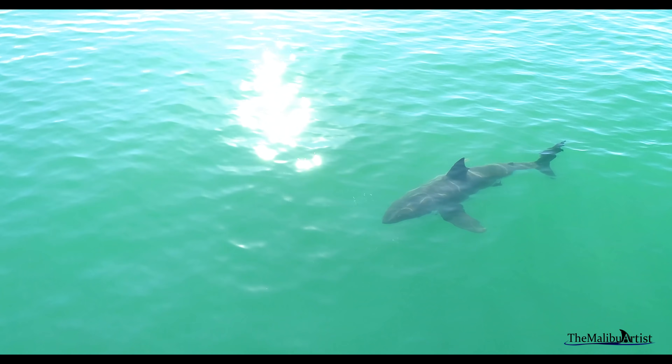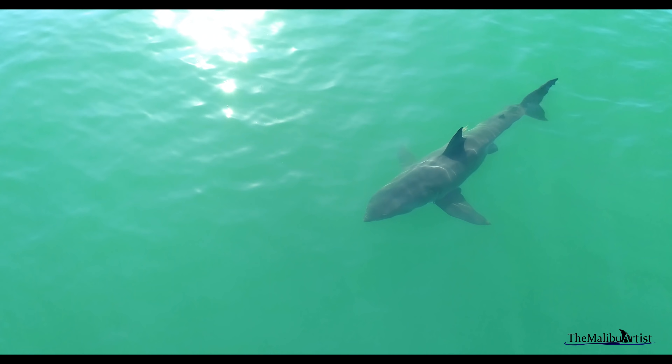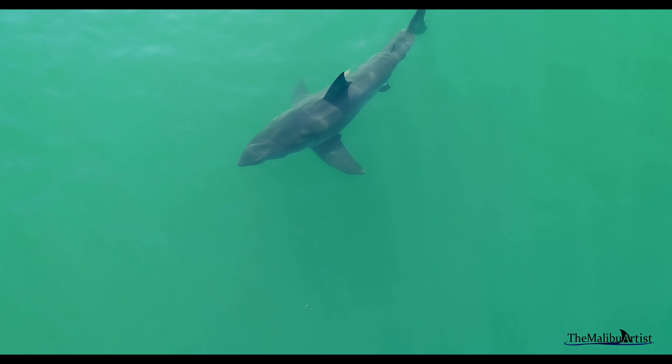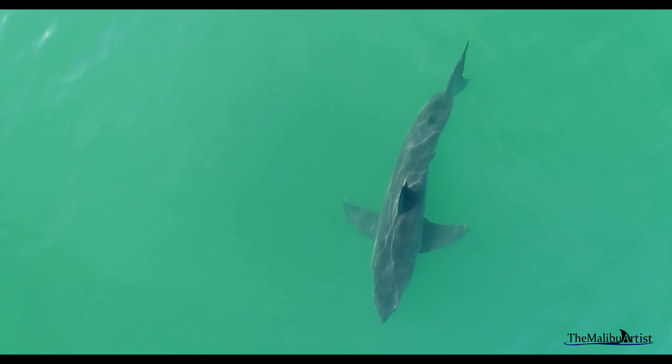From above, you can often see the shark's shadow on the ocean floor as it glides through the water. It takes a bit of work, but I am slowly cataloging each shark I film. They all have characteristics that I often recognize and use as names. I named this one Mohawk — can you see why?